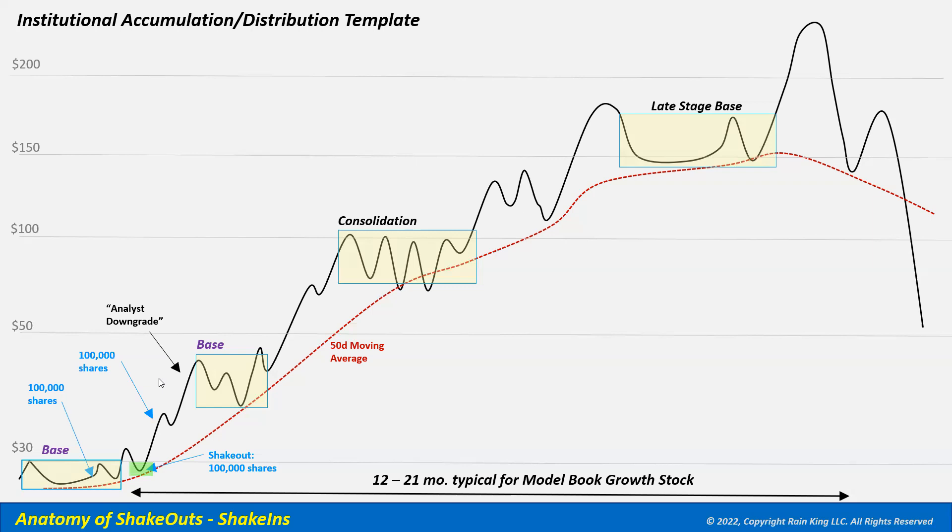We then see an analyst downgrade — sometimes mysterious to investors. In this case the downgrade creates pricing pressure, and the stock pulls all the way down to the 50-day moving average, forming a double bottom base. The institution uses its buying power to accumulate another 200,000 shares right on the 50-day moving average, which is why we sometimes see support in a big stock's move. The stock breaks out but comes back to the pivot, and the institution uses that shakeout again to buy another 100,000 shares.